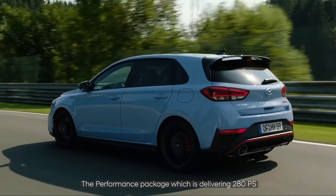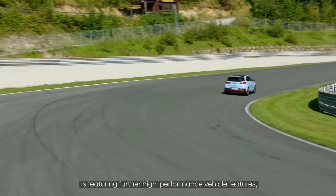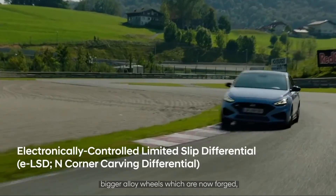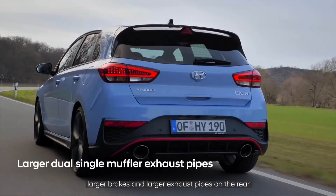The performance package, delivering 280 PS, features high-performance items such as the electronic limited-slip differential, larger forged alloy wheels, larger brakes, and a larger exhaust pipe at the rear.